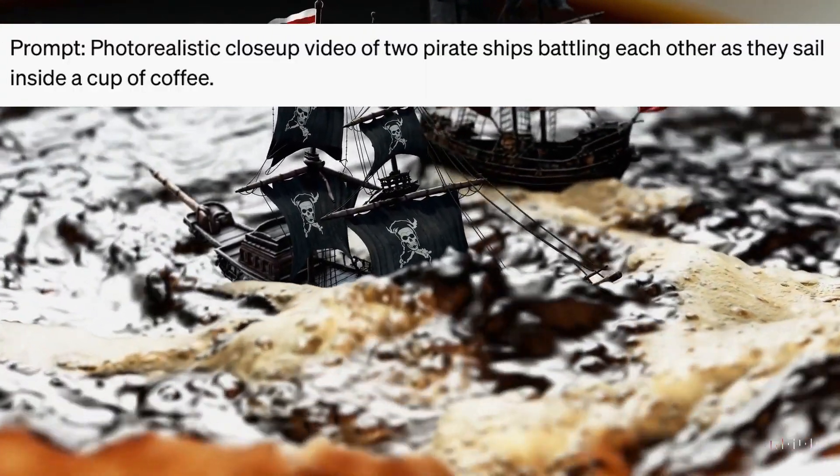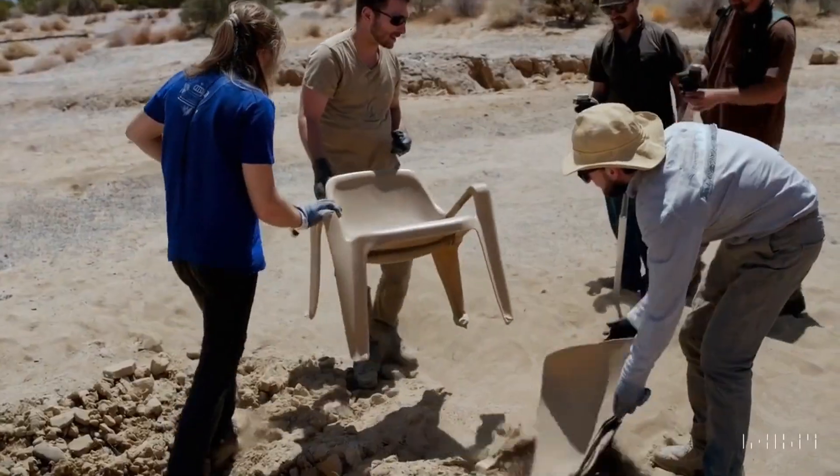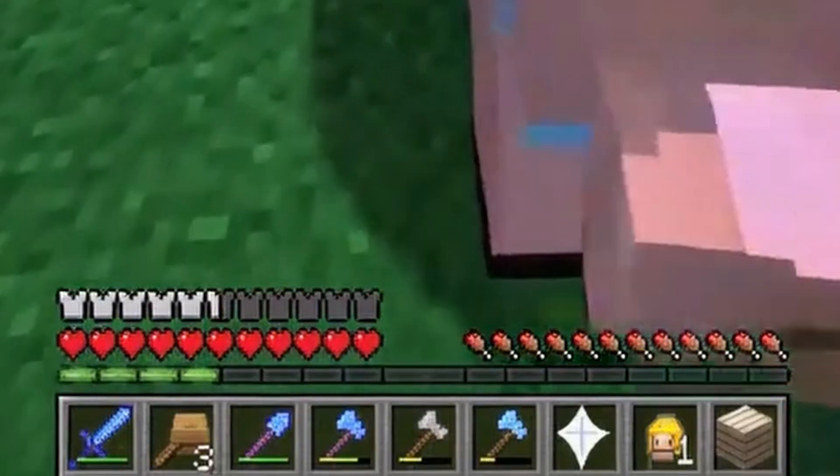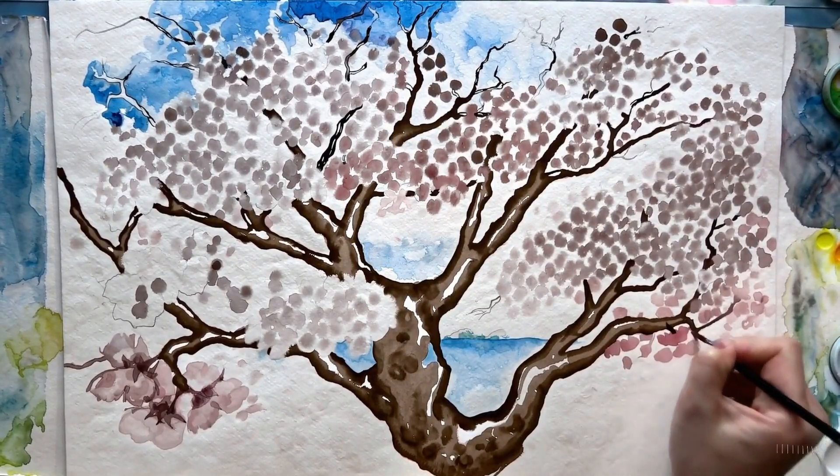Now, Sora still makes mistakes. It can't show glass breaking, it likes to make floating chairs, and it gave the Minecraft player an extra heart. But overall, it's pretty good.